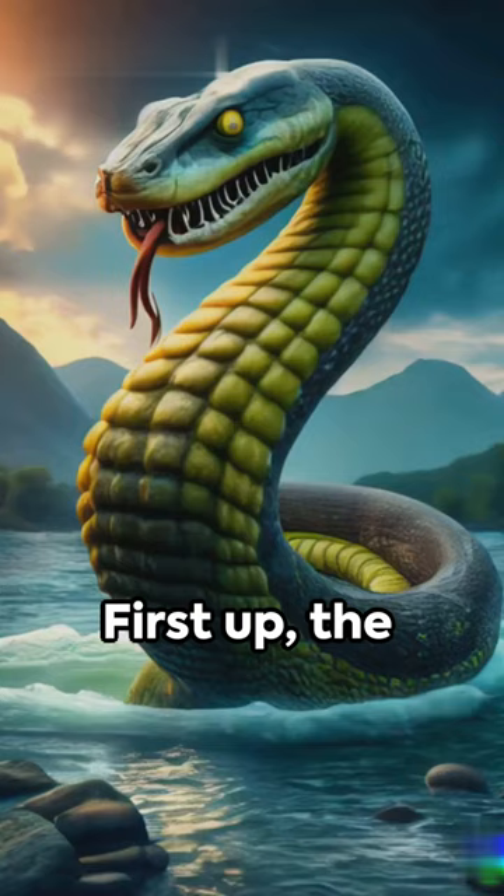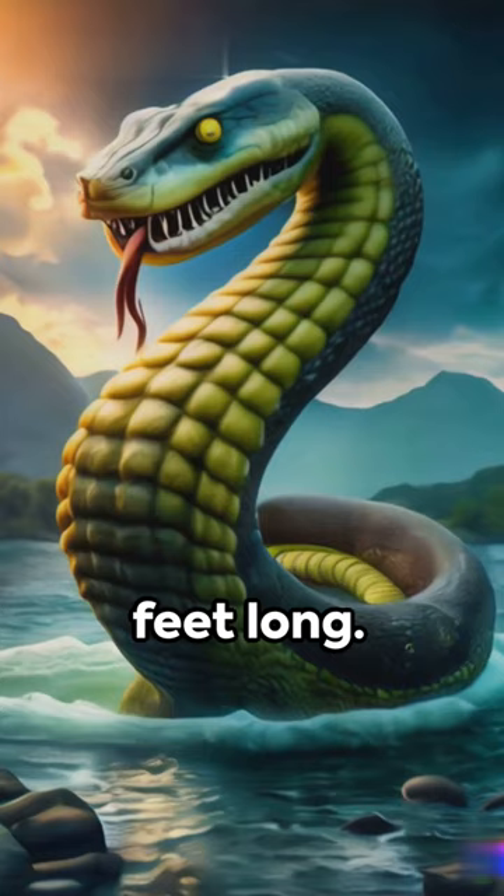First up, the Titanoboa — a snake that could grow up to 40 feet long. Imagine finding that in your backyard.